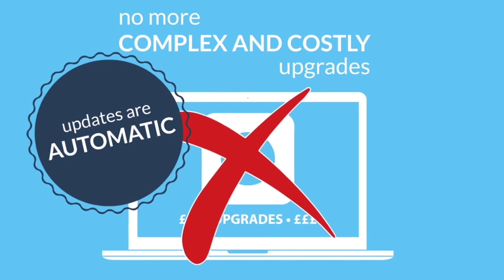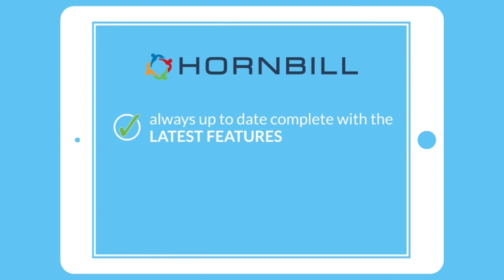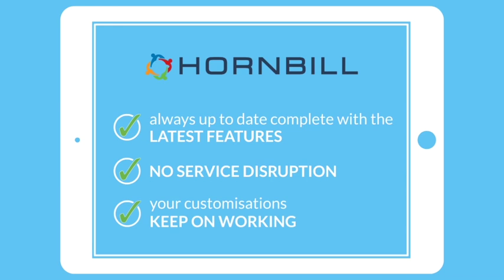As a result of automatic updates, there are three key benefits. First, you're always up to date with the latest features — you never fall behind on functionality and get all the benefits of Hornbill's continuous innovation. Second, there's no service disruption — Hornbill takes care of everything seamlessly in the background, so you never have to plan for outages. Third, customizations you make in Hornbill Service Manager — whether form design, process design, or anything else — are guaranteed to keep working and operating as Hornbill continues to push out automated updates.